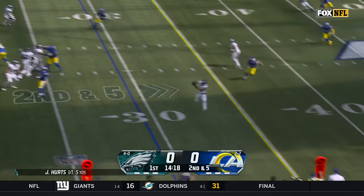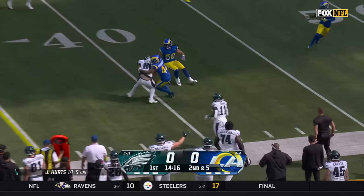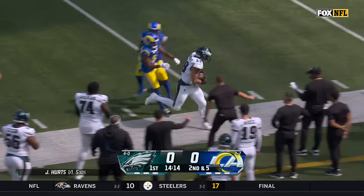Here is Hurts, he's got time, just lofts one over there to Goddard, wide open for a first down, and across the 40.